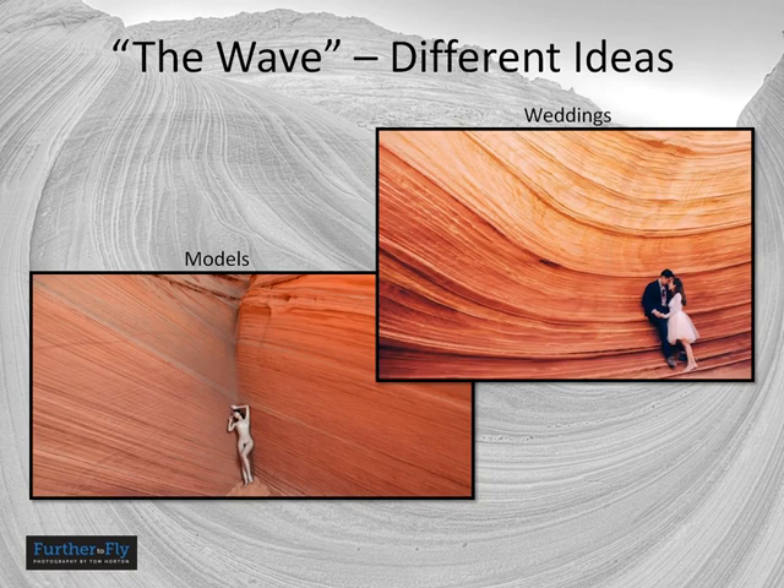Models have been taken to the Wave — you can try that. I would not ask your model to volunteer; I'd definitely pay them, because it's a long walk. I've seen people have wedding and engagement pictures taken at the Wave — that's going to be a very persistent, dedicated couple to make that hike for their wedding pictures, but go for it. And then just show up, see what inspires you, and put your own stamp on it.